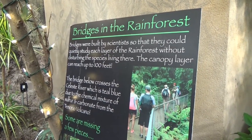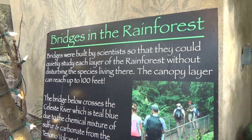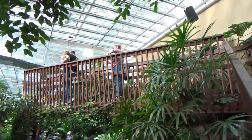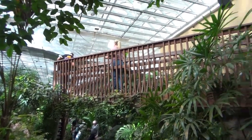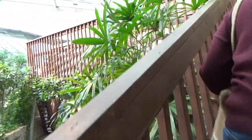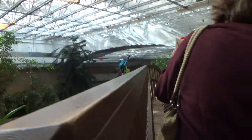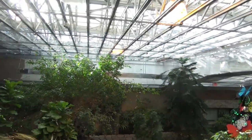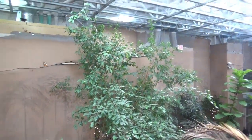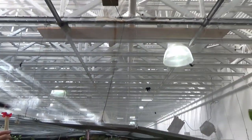There are bridges in the rainforest — they were built by scientists so they could quietly study each layer of the rainforest without disturbing the species living there. The canopy layer can reach up to 100 feet, and there's a bridge you can go up to see what it looks like from the top. It says no more than two adults at one time or five people total. Up on the bridge you can see all the butterflies flying around — a lot of them like to fly up higher.